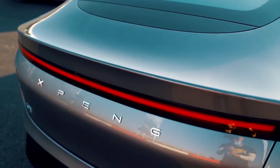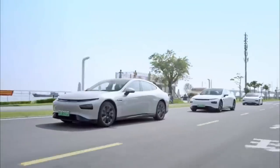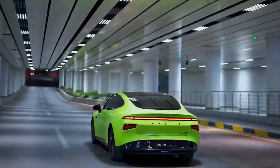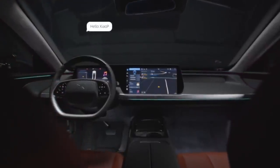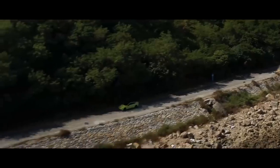The P7 sports a black glass roof, frameless windows, retracting door handles, exterior-mounted surround-vision cameras, and other touches that look a lot like Tesla's Model 3. The interior is clean and modern with a central touchscreen and instrument panel screen behind the steering wheel. Controls are mainly on the steering wheel or via touchscreen.